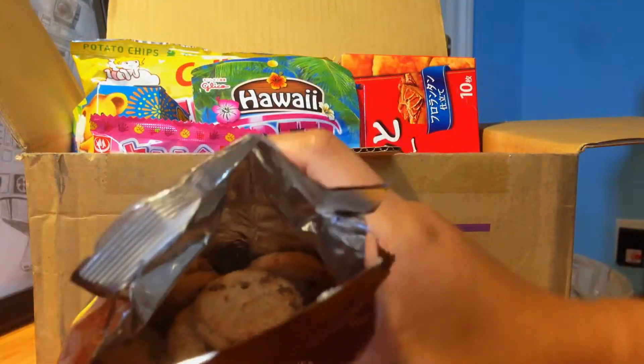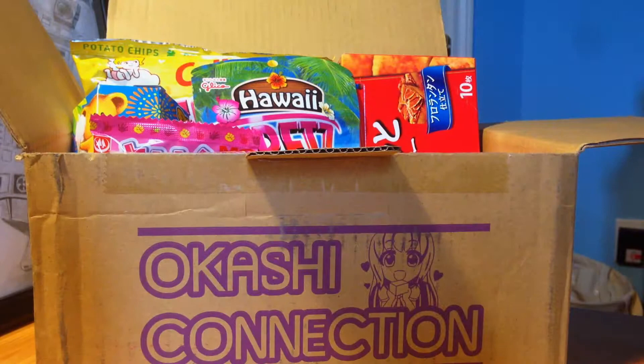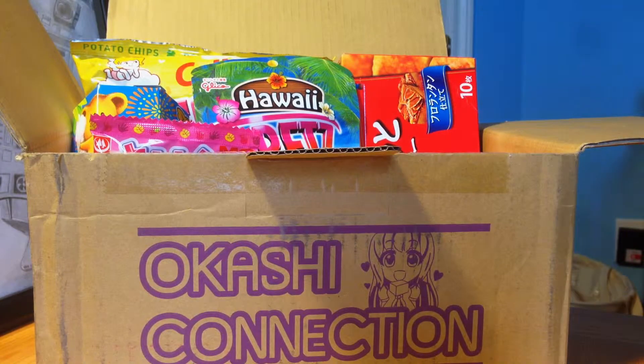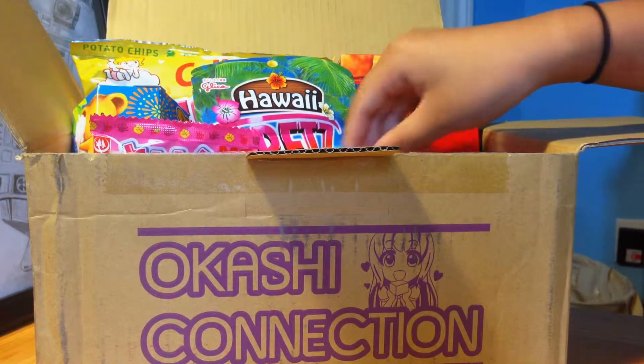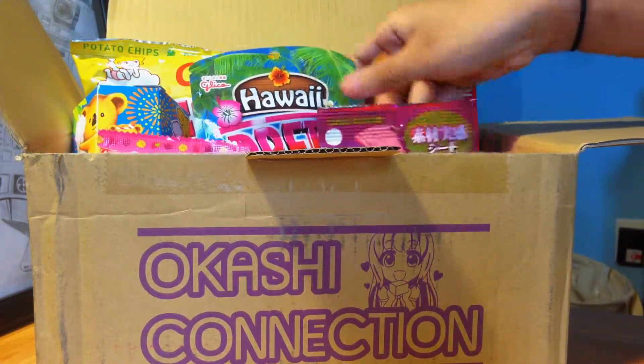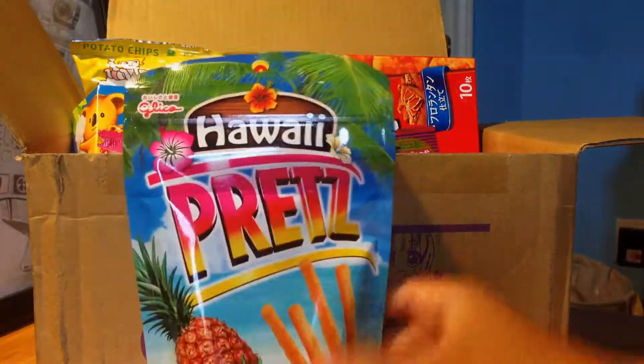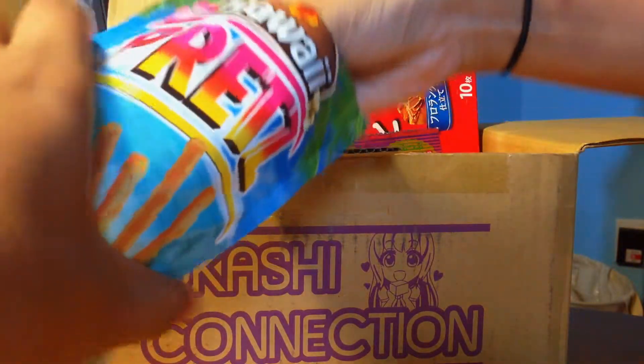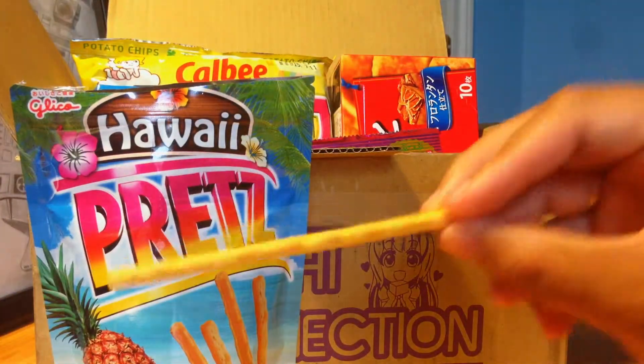Let's try the chocolate chips. It's hard for you guys to see, but it's just a chocolate chip cookie. They're good, but you're not getting a lot of chocolate — I don't think they put enough chocolate chips, or they made them too small, so you're mainly getting the cookie. It's a pretty good cookie though. Next, I'm interested in trying the Hawaiian Pretz — pineapple flavor, and I've actually never had Pretz before.